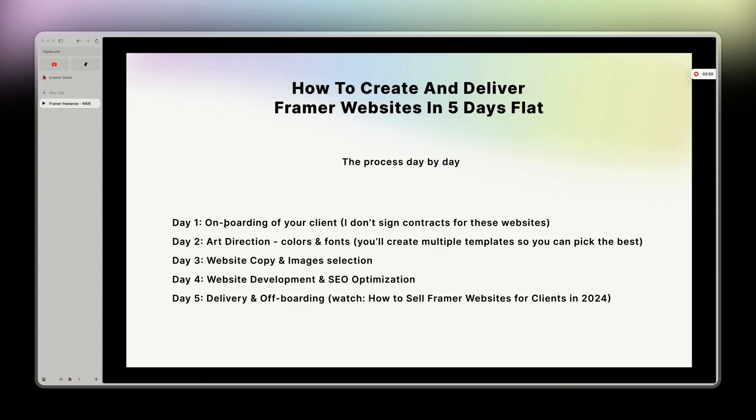Breaking down the time: day two is about 30 minutes max, day three around 30 minutes, day three's copy is about an hour and a half, and by day four we're at around two hours total. Day four development is another hour and a half, and day five about one hour. All together, that's roughly five hours.